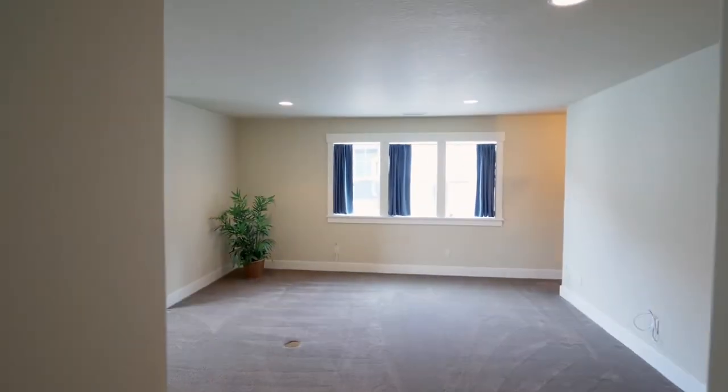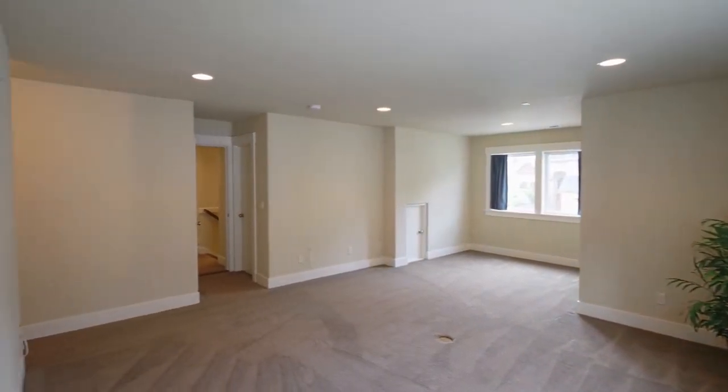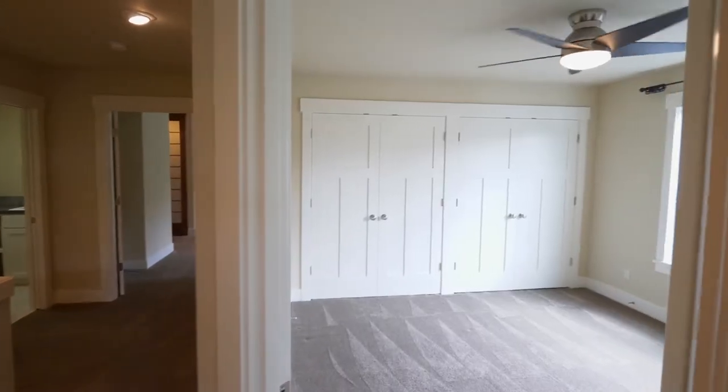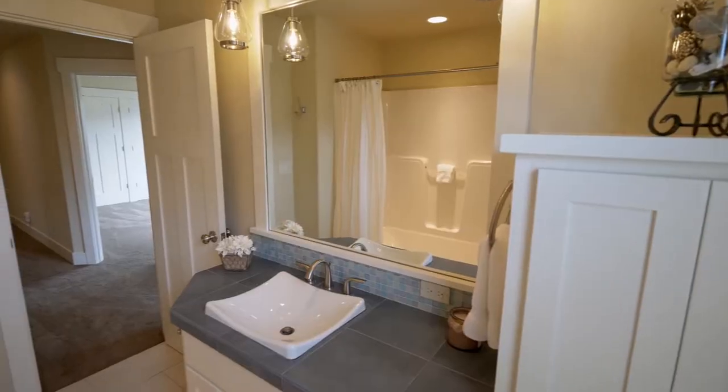The generous bonus room is pre-wired for a theater sound system. And you'll find two more large bedrooms, plus another full bath with contemporary fixtures.